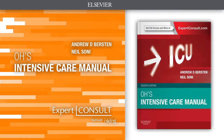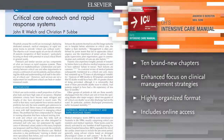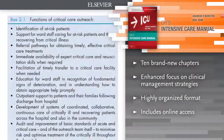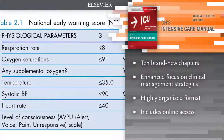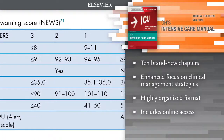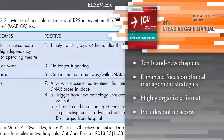Introducing Oh's Intensive Care Manual, 7th Edition. Whether you're a newcomer to the ICU or a seasoned practitioner, Oh's Intensive Care Manual delivers the practical, expert answers you need to manage the conditions you see every day in the Intensive Care Unit. This highly esteemed, best-selling reference presents comprehensive detail on each topic while maintaining a succinct, accessible style, so this information can be seamlessly incorporated into your daily practice.